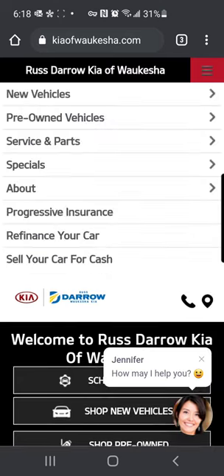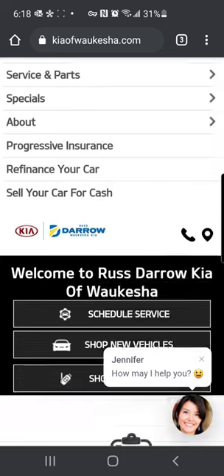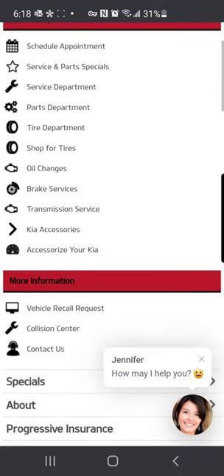If you click these three lines up in the top here, you're going to see a menu of different things you can access on our website. If we select Service and Parts, down near the bottom you have your Kia Accessories and then Accessorize Your Kia.